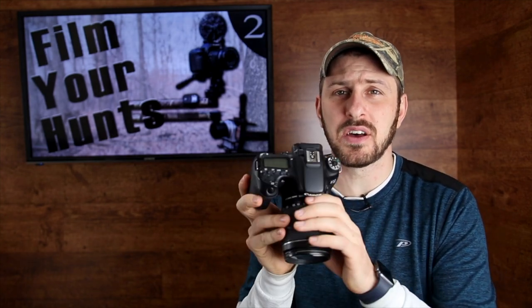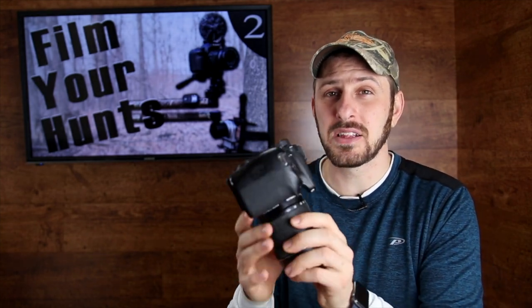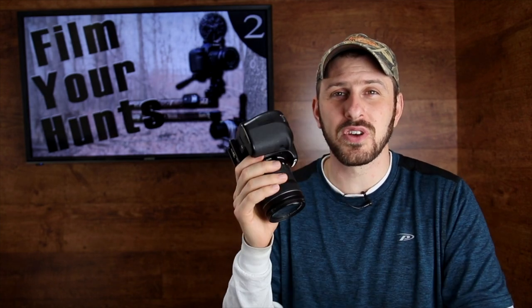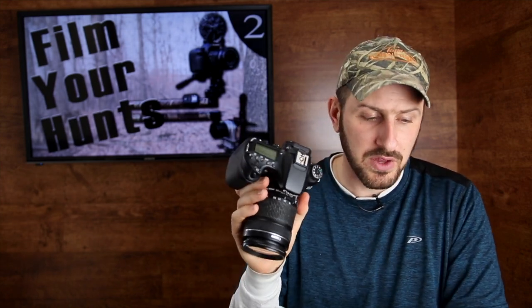One of the biggest advantages of this camera is that it takes absolutely amazing video but also really amazing photos as well. Most people think of it as a photo camera, but it does both super well. Whether it's a thumbnail for your YouTube channel, pictures for your Facebook page, or that hero shot with your big buck, this is an amazing all-in-one device to capture your memories.